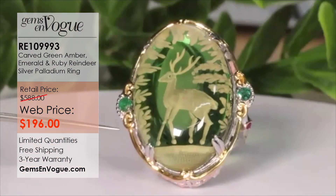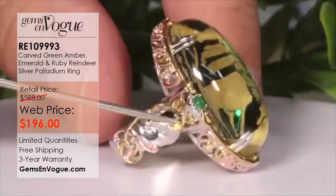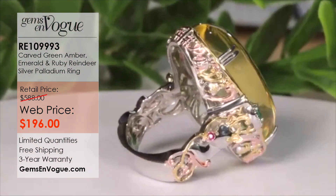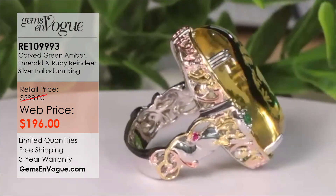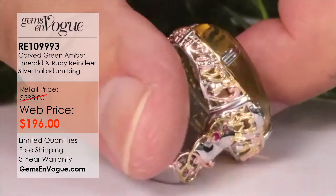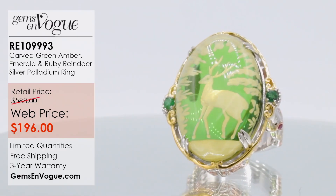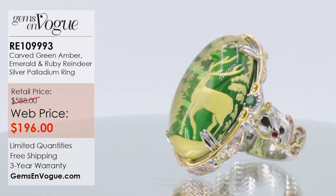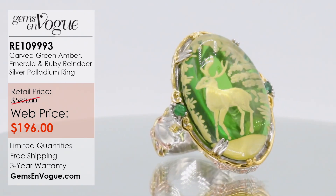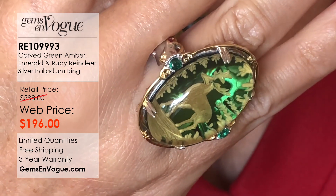It's done with the reverse carving technique — reverse intaglio carving — trimmed with emeralds and rubies on the side, and the reindeer right on the front. This is like wearing a Christmas sweater. It's being offered for only $196, and you can consider these pieces as limited and one of a kind because we simply are not offering these anymore when they're sold out. It weighs 14.8 grams. You get free shipping, the three-year warranty, and this beautiful work of art.